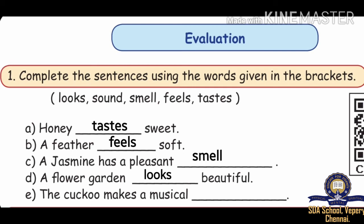The cuckoo makes a musical dash — and the answer is: Sound. Musical sound.